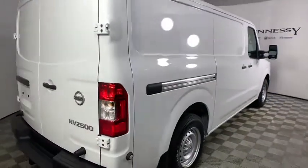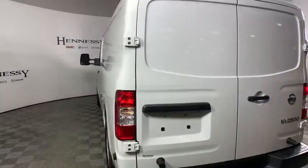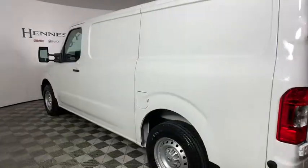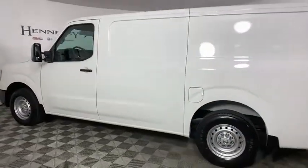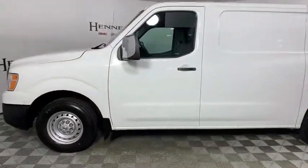The NV2500 pairs a comfort-oriented cabin with the functionality of a commercial work truck, including an available V8 engine. This vehicle has less than 3,000 miles. Here are some of this vehicle's great options.